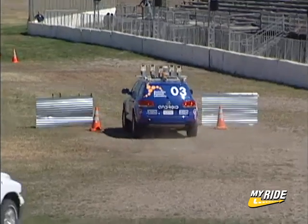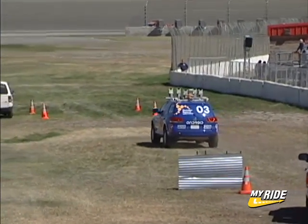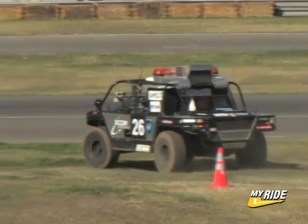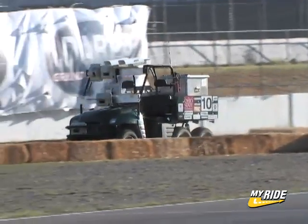Stanley achieved the only perfect score of the day, finishing the course in 10 minutes and 38 seconds without missing a gate or striking an obstacle. Perfection was not far off for Cornell, whose robot Spider clipped only one gate. And although more than 10 minutes slower, the Desert Buckeyes from Ohio State also putted along to a near-perfect run.